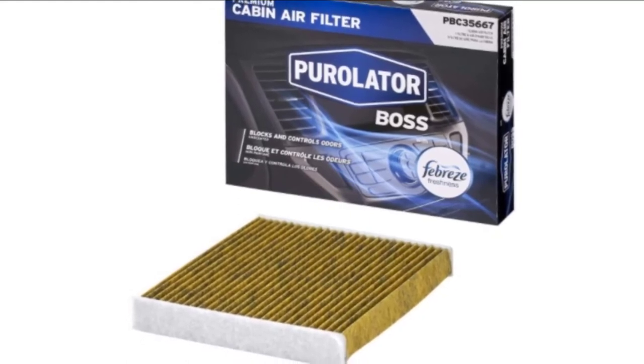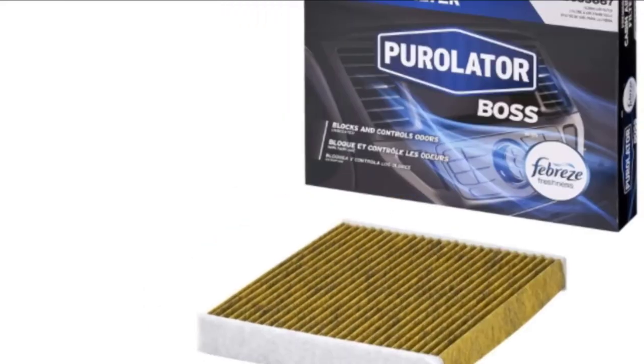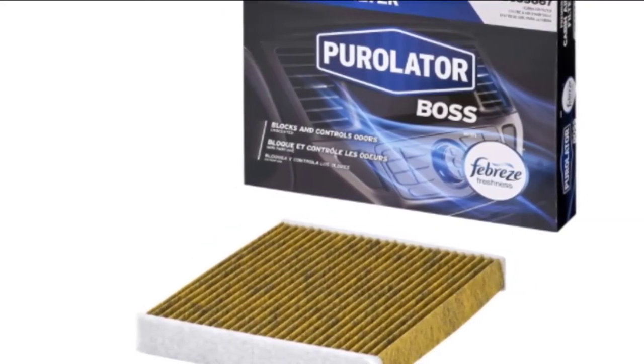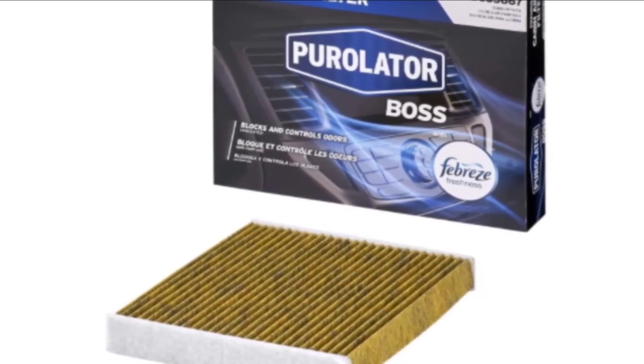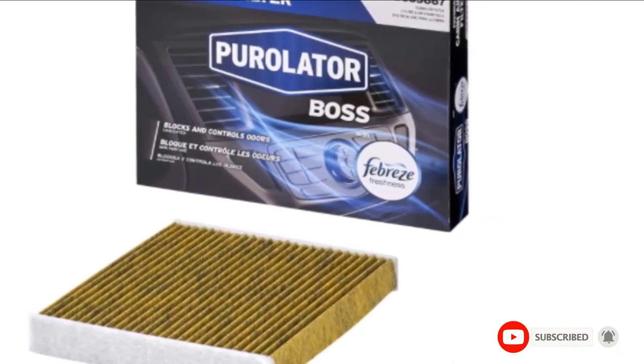The main drawback of the Purolator Air Filter is the price. The product is more expensive than other regular filters available on the market. Some other issues regard the overall filter design — make sure to ask the manufacturer about its correct dimensions because the filter might be smaller or bigger than the frame.